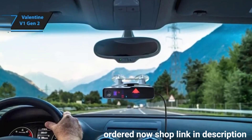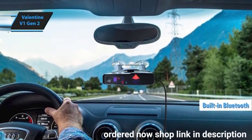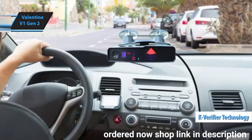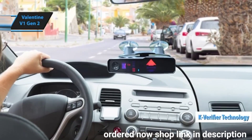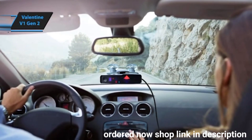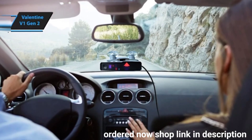The V1 Gen2 comes with built-in Bluetooth and utilizes military-grade chirp radar technology. It introduces K-Verifier technology to improve resistance to blind-spot detection systems in new vehicles, reducing false alarms. Paired with third-party apps like JBV-1, it offers advanced functionality and full control, making it a favorite among radar detector enthusiasts.